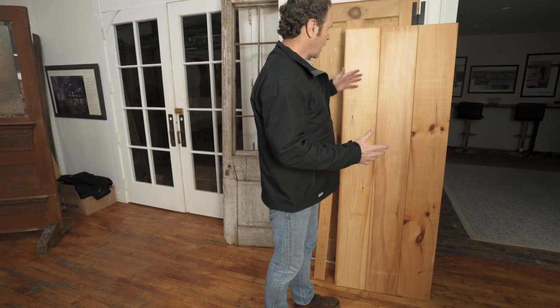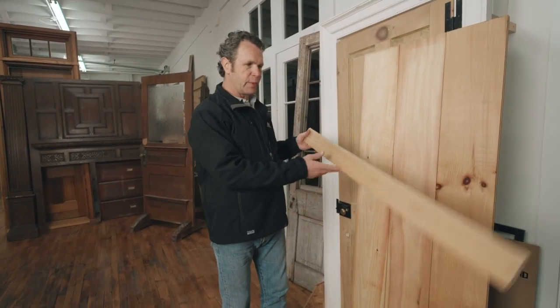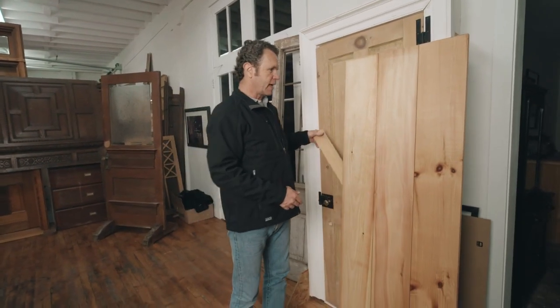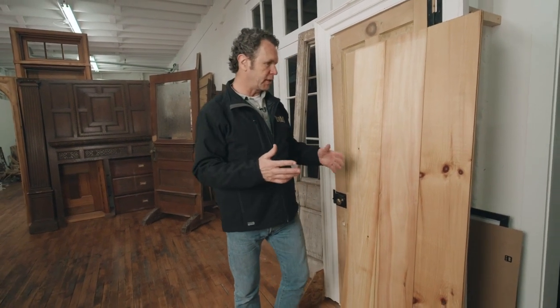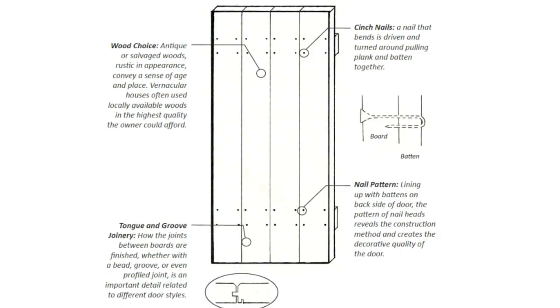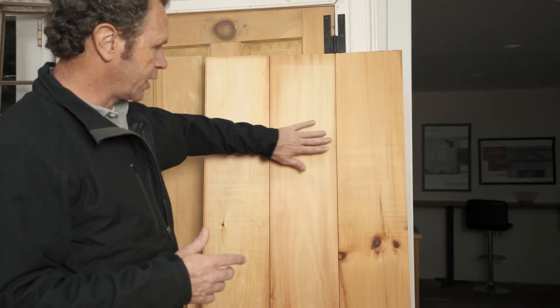The first door type is what we'll call the board and batten door. What that basically means is that you've got boards, and there's a batten, which is a horizontal piece that goes on the back side, that would be nailed together. Thinking about an early hut or an early house where you're trying to close up the opening — hinges were actually kind of leather hinges even before ironwork, sometimes wood hinges in very early doors.